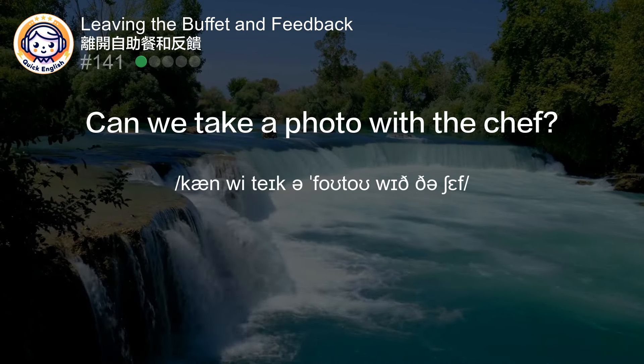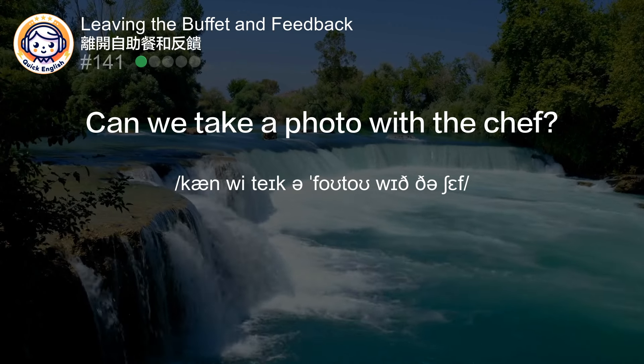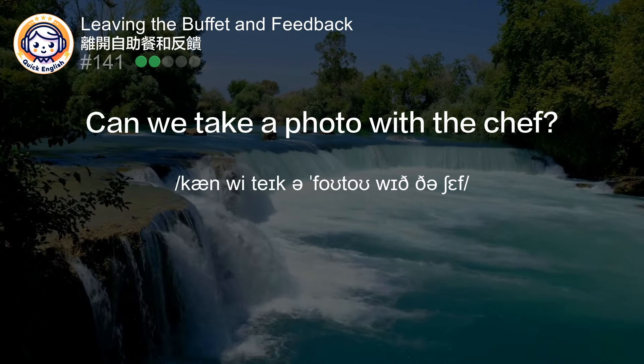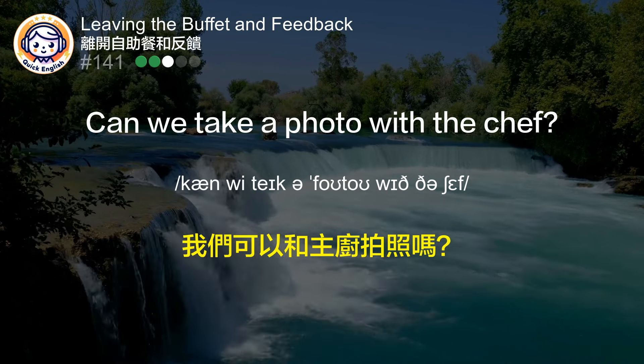Can we take a photo with the chef? 我们可以和主厨拍照吗？